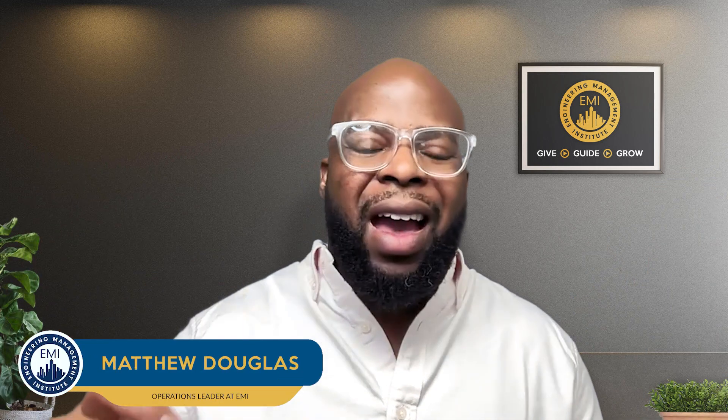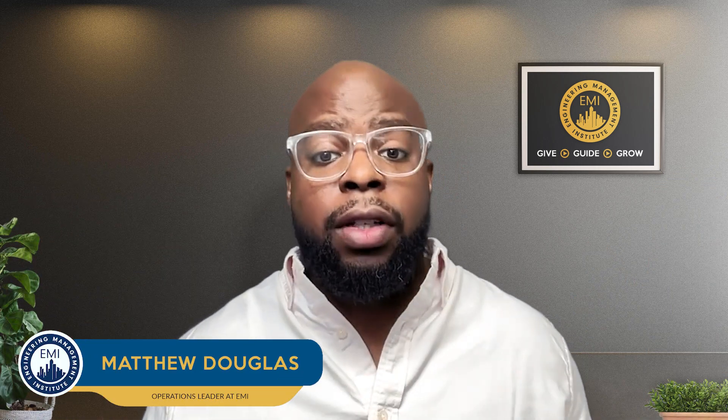Hello everyone and welcome to Pass the FE Exam. I'll be your host for today, my name is Matt Douglas and I'm the operations leader with EMI. Today I want to share with you five tips for an encouraging FE exam study process. As I'm preparing to take the exam myself, I thought about these five tips to share with you all to help along your journey — and they'll help me as well.